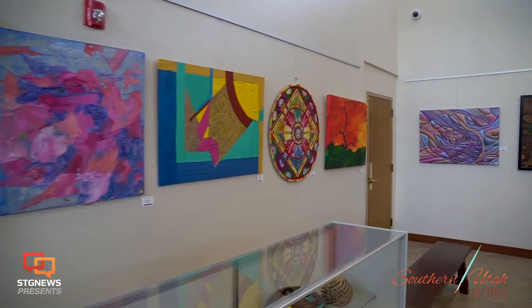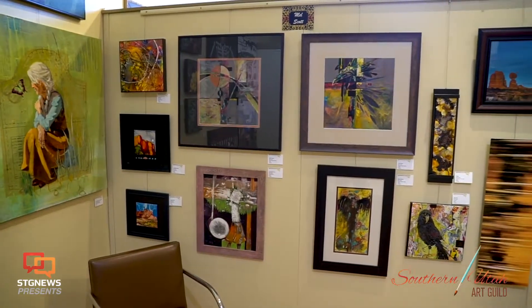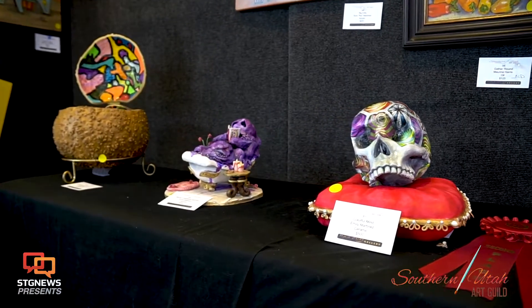The Arrowhead Gallery is a co-op gallery of aspiring and professional artists. There are monthly special events where you can meet and mingle with the artist. We also have quarterly events where artists present their newest creations.